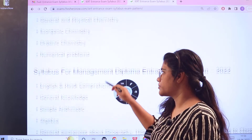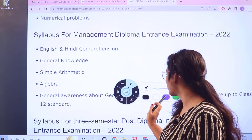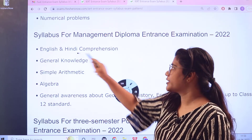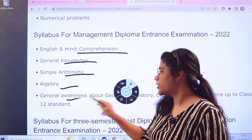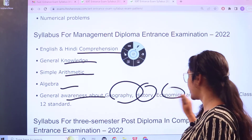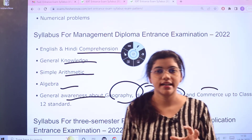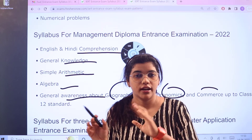For the Management Diploma entrance exam, you have: English and Hindi comprehension, general knowledge, simple arithmetic, algebra, and general awareness. Under general awareness, you will be learning about geography, history, economics, and the basic syllabi from 11th and 12th standards.